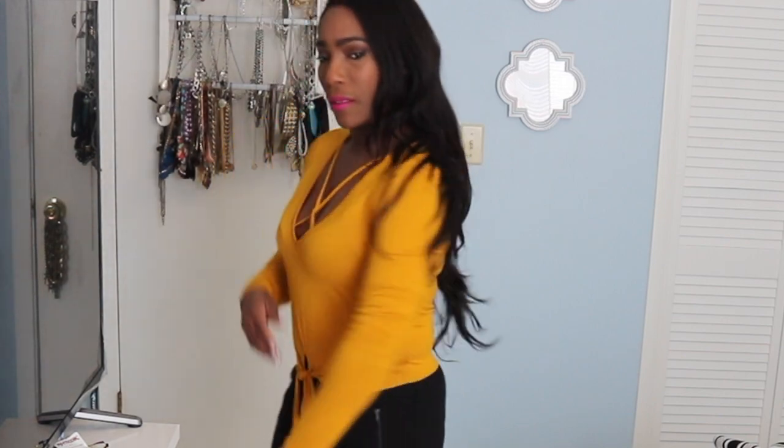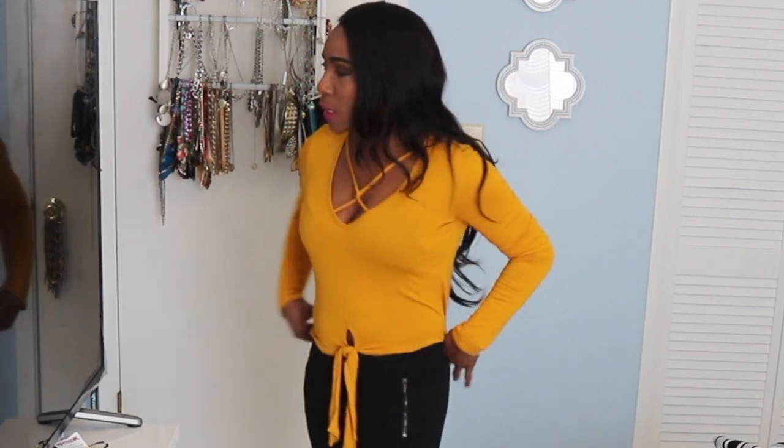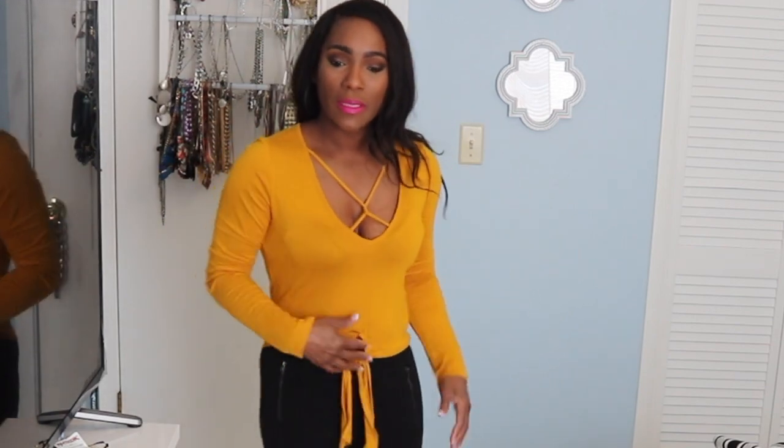This top is super cute — it has a crisscross design in the front and the fabric is really soft. It has a cute little tie at the waist area. If you're looking for something a little sexy for date nights, I think this top is really cute. You can pair it with some jeans as well, and these bottoms are just popping everything right now.